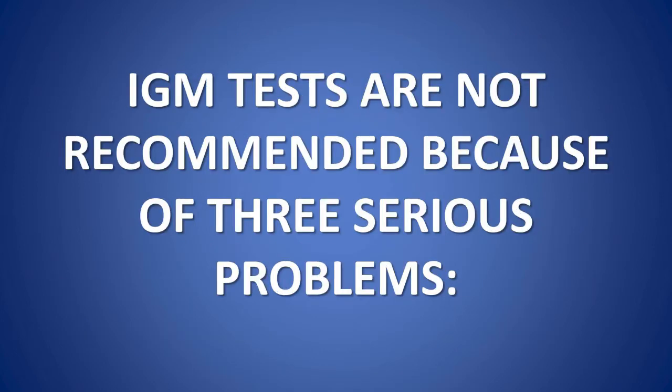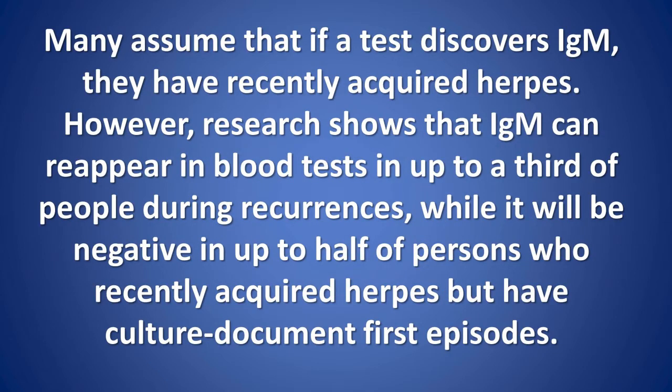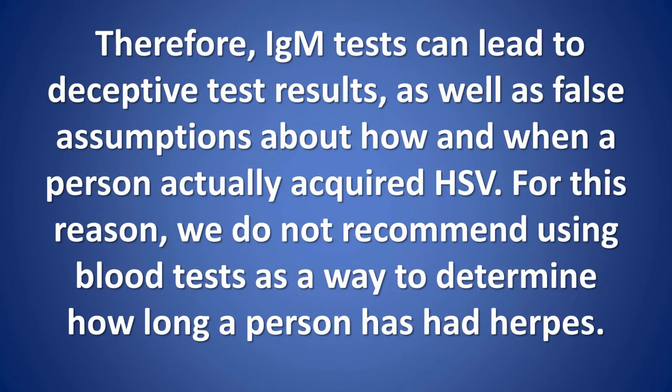IgM tests are not recommended because of three serious problems. Many assume that if a test discovers IgM, they have recently acquired herpes. However, research shows that IgM can reappear in blood tests in up to a third of people during recurrences, while it will be negative in up to half of persons who recently acquired herpes but have culture-documented first episodes. Therefore, IgM tests can lead to deceptive test results, as well as false assumptions about how and when a person actually acquired HSV.